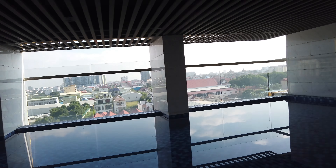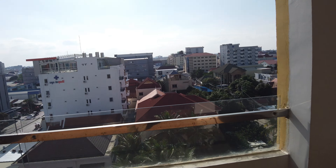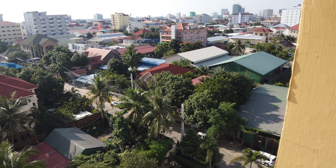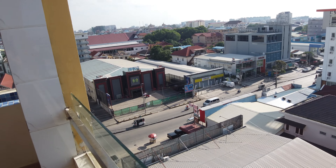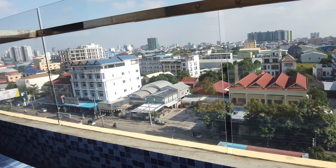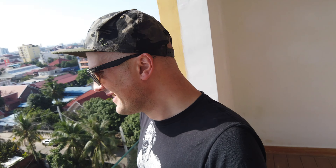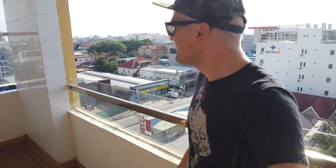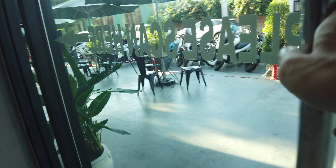Looks pretty much exactly the same — it's just seven floors lower. It's kind of nice in its own way; you're a bit closer to the trees and you can see people and stuff. Two pools, ladies and gentlemen, two pools!